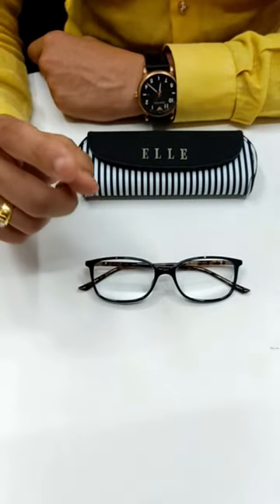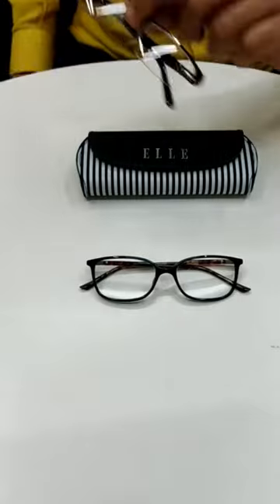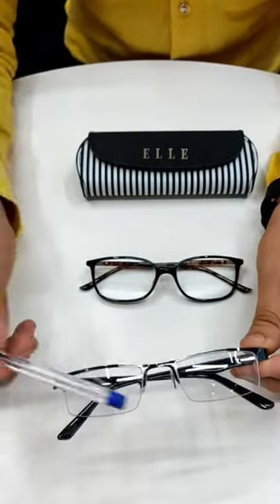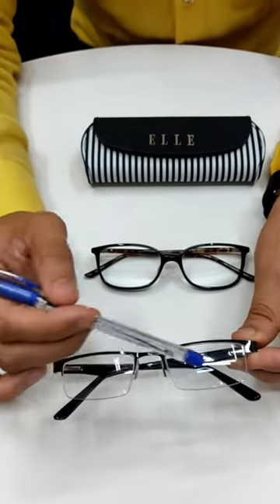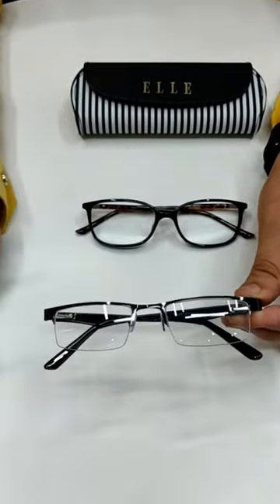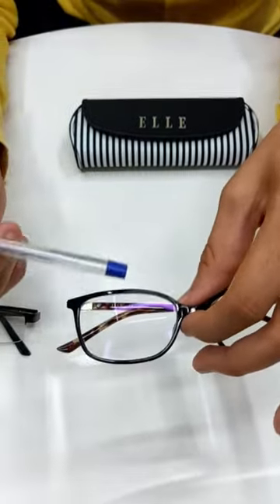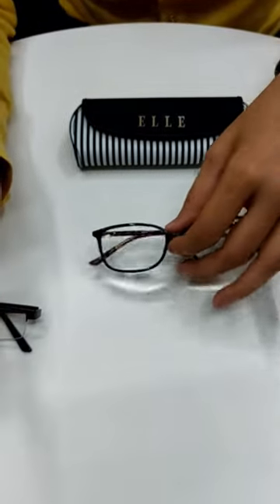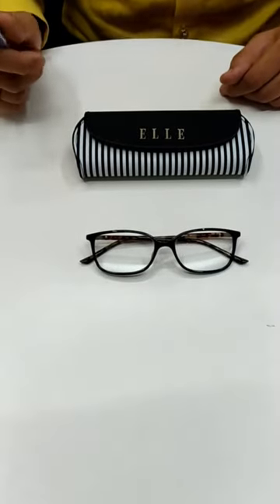This is a bifocal lens, not a progressive lens. All bifocal lenses — as you would have seen many people wearing — have an arch-like line here which separates the distance portion and the reading portion. But if you see here, there is no line, so it gives a smooth transition from distance to near vision. It is a beautiful lens by Rodenstock digital bifocal.